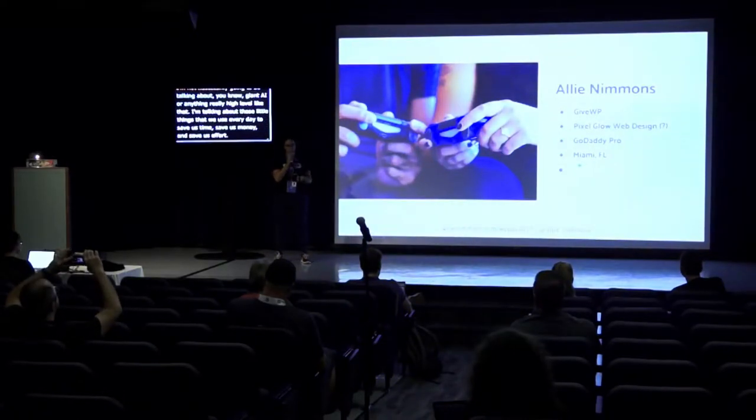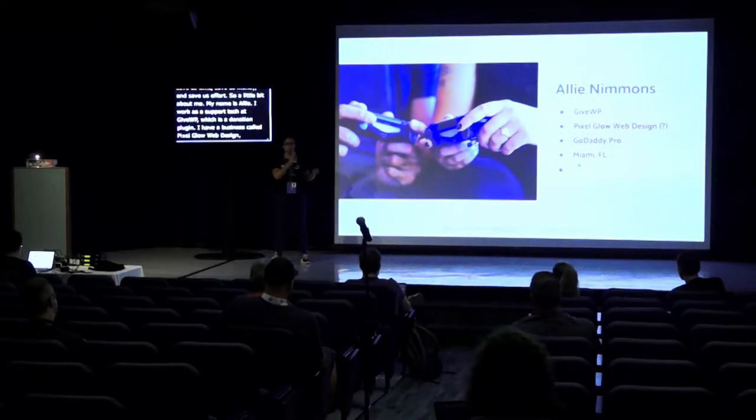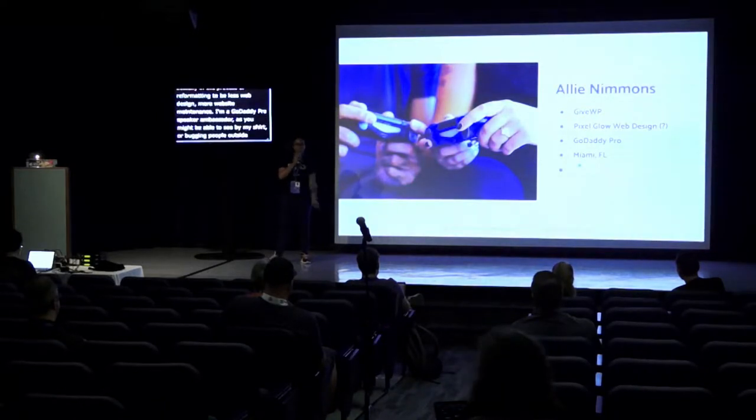A little bit about me. My name is Ally. I work as a support tech at GiveWP, which is a donation plugin. I have a business called Pixel Glow Web Design, which I'm actually in the process of reformatting to be less web design, more website maintenance. I am a GoDaddy Pro speaker master. I'm from Miami, Florida, so I've traveled quite a ways to be here, and I am very newly engaged.